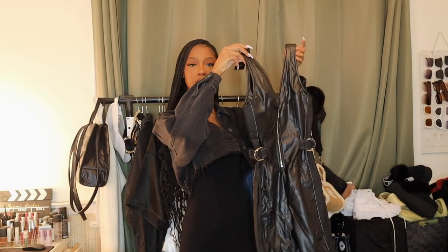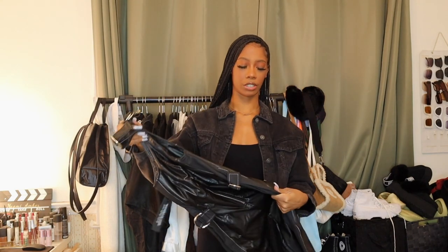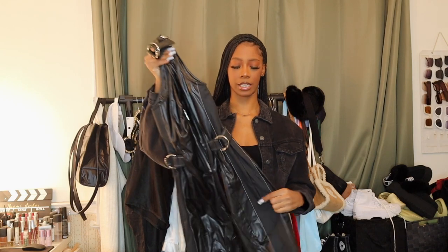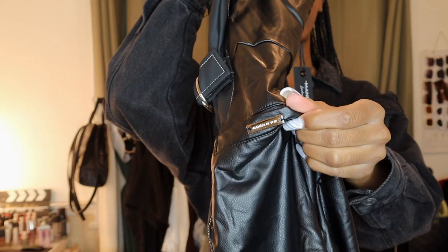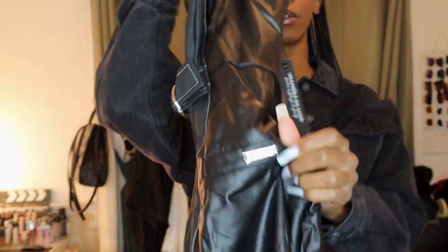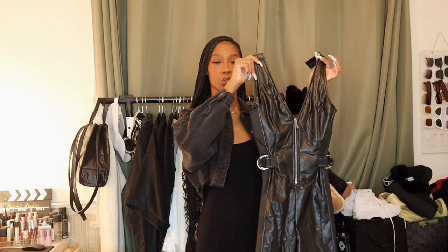First things first, we have this leather playsuit. It's definitely very wrinkly so hopefully when I try it on it stretches a little bit, or I can steam it to get the wrinkles out. On the back it has these little fake pockets, and all their clothes have this cute Manory Dubois tag on them. I think it's a really nice addition — it makes it look a little more luxe, a little more high-end.